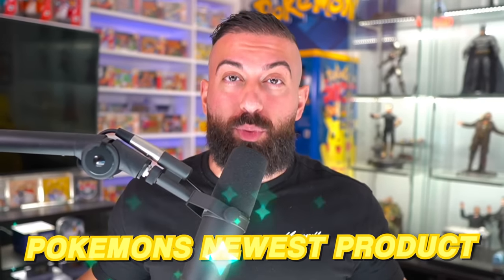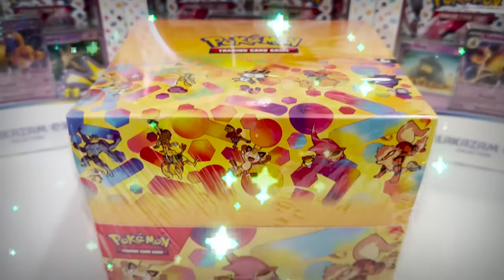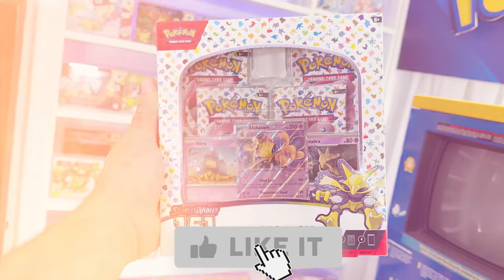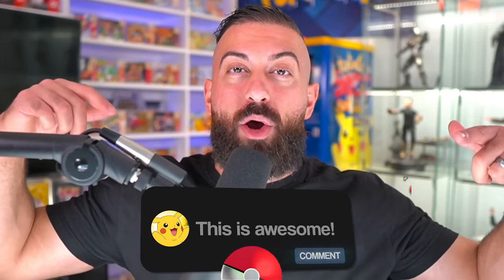Today we're going to be opening Pokemon's newest product releases, starting with the brand new collection boxes and moving all the way through to an entire display of mini tins. I'm pretty excited to see what's inside. If you'd like a chance to win a collection box, smash the like button, subscribe with notifications on, and leave a comment down below.